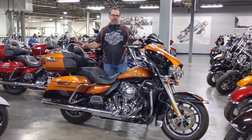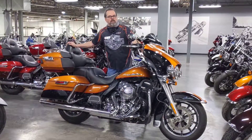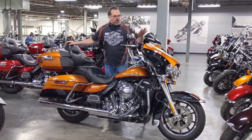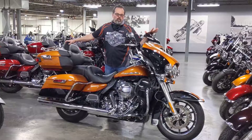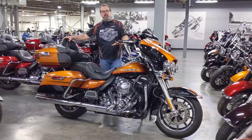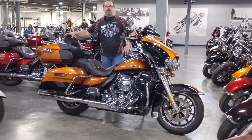It looks spectacular in the sunshine. This particular bike has a stage one on with Vance and Hines exhaust, mini ape hangers, a customized clockwork windshield, and a 103-inch motor. Come to Calgary Harley-Davidson to check out this bike and see all our other bikes.